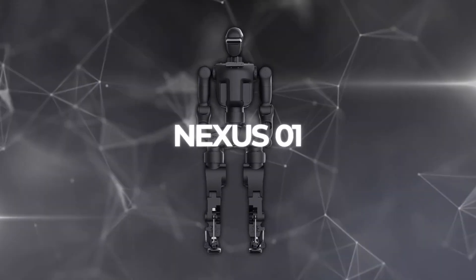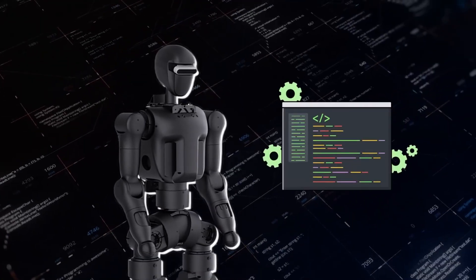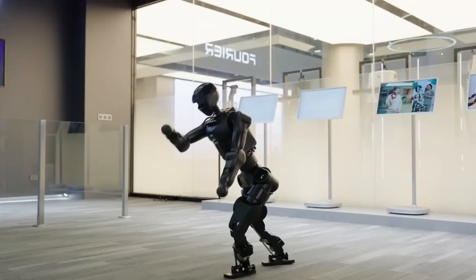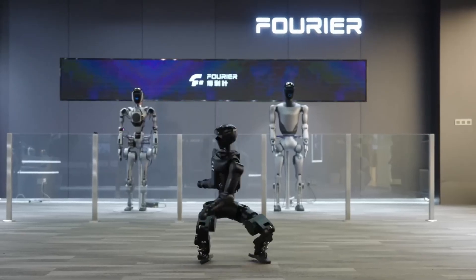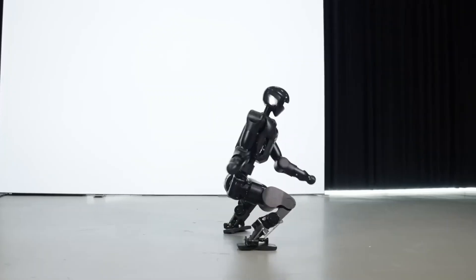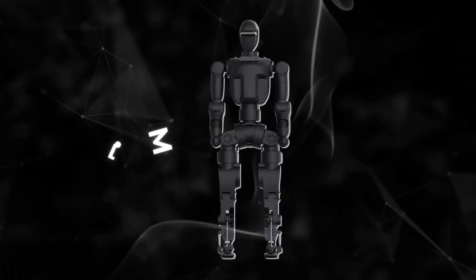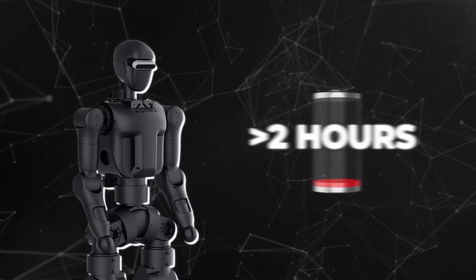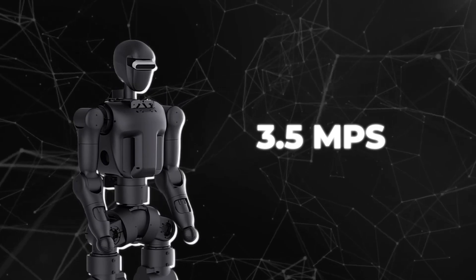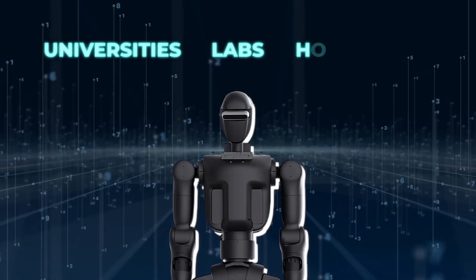Next, Fourier's N1 humanoid. Unlike grim torture tests, this demo looks like a martial arts showcase. The N1 cartwheels, spins to 160 degrees mid-air, and lands cleanly — movements that prove advanced balance recovery and dynamic force control. Fourier, best known for rehab robotics, shifted into humanoids with the GR series. Now the N1, just 1.3 meters tall, 38 kilograms, with a two-hour battery and sprinting at 3.5 meters per second, is fully open source.